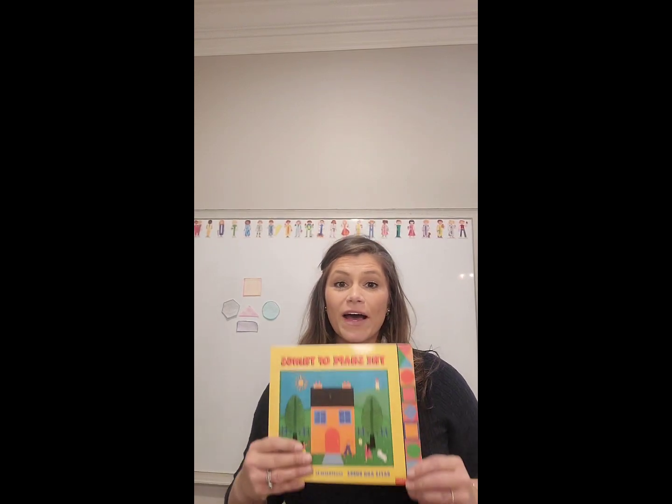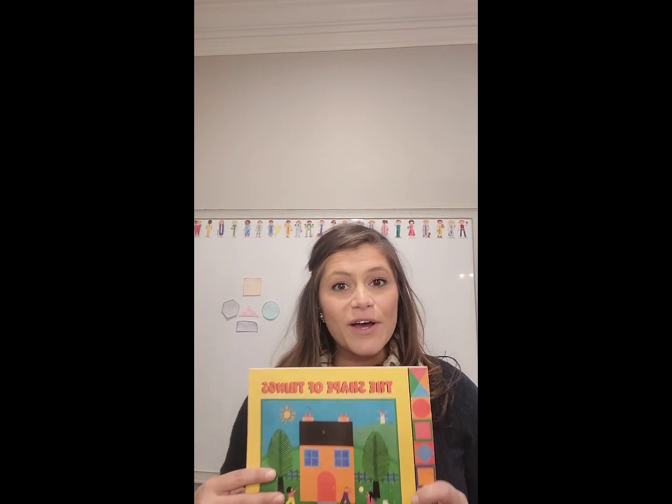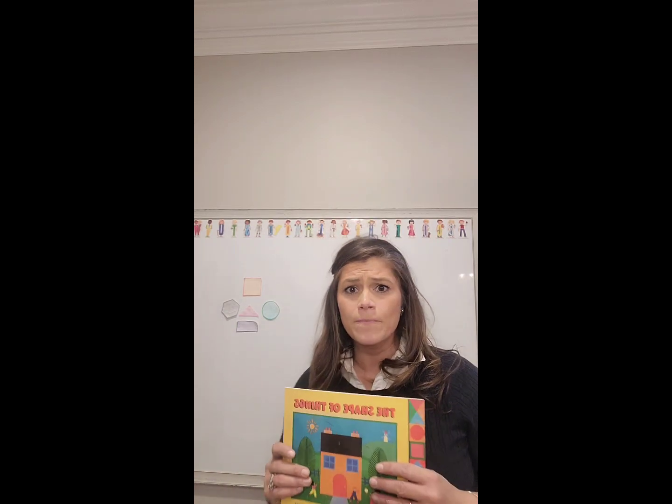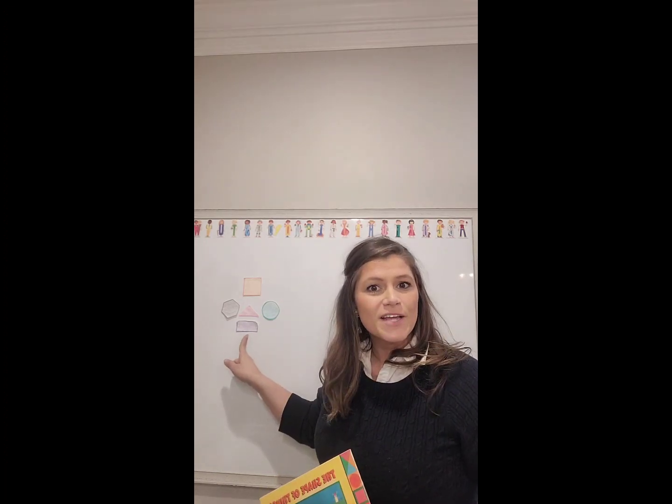Hi friends, it's Miss G again. We are here to read a book about shapes. So who can tell me — let's remind ourselves about what we've been learning about. Who can tell me what this shape is?